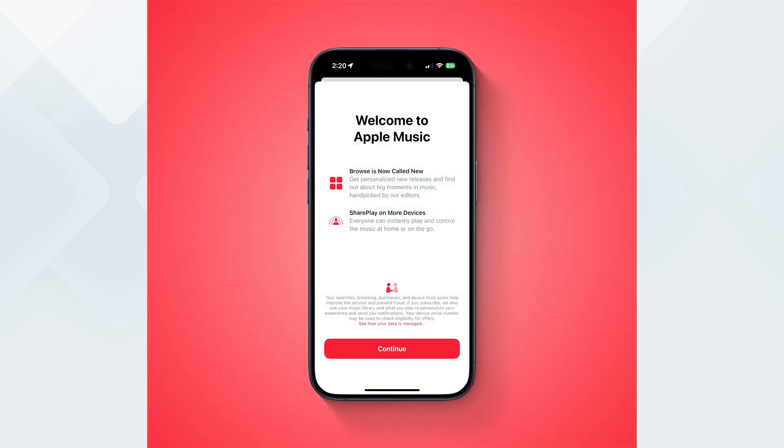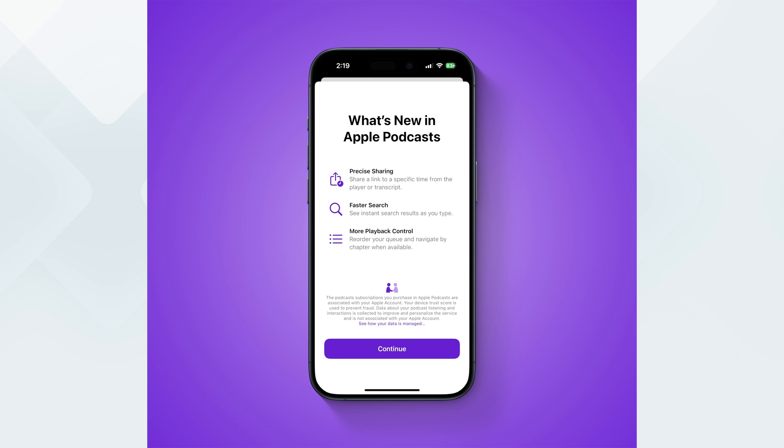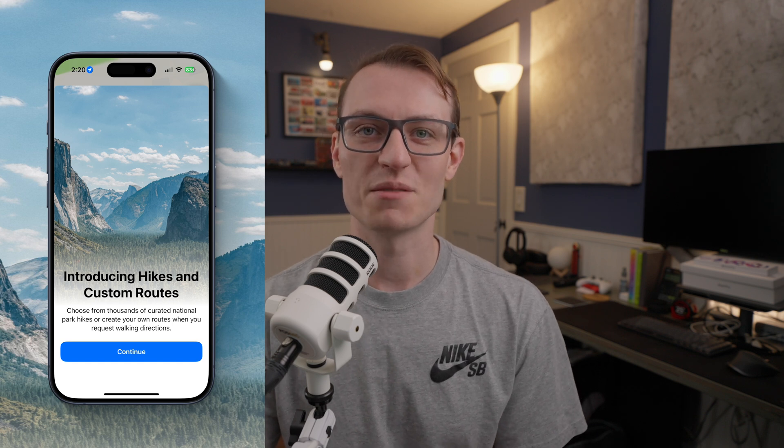A few minor updates to Music, Podcasts, and Maps. In Apple Music, Browse is now called New, and you get SharePlay on more devices. Apple Podcasts gets precise sharing — if you're in a podcast and want to share just a specific section, like sharing a YouTube video at a certain timestamp, you can do that now. They've also got faster search, more playback controls, the ability to reorder your queue, and navigate by chapter when available. And lastly, for you outdoors folks, Apple Maps now has hikes and custom routes. I don't think this is going to replace something like AllTrails or other third-party apps yet, but it's nice to see Apple improving Maps and navigation on the Watch when it comes to outdoor activities like hiking.